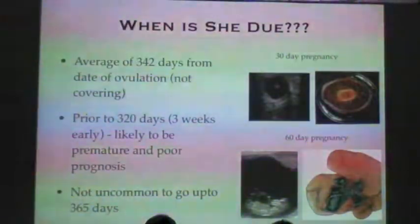If they come early, that's not usually great news. If it's before 320 days — so about three weeks early — then they tend to have a fairly poor prognosis.